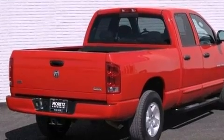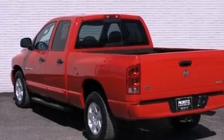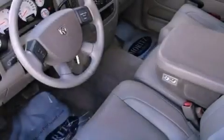All of the following features are included: air conditioning, a folding rear seat, an anti-lock braking system, side curtain airbags, and an auxiliary power outlet.